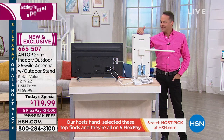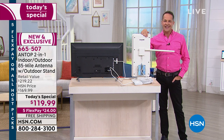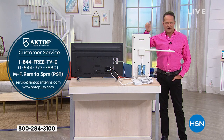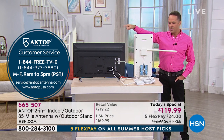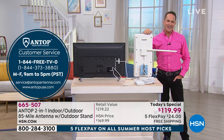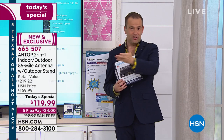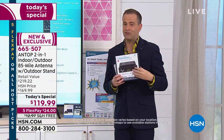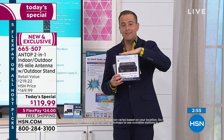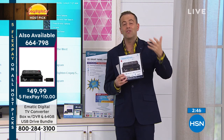If an antenna will work for you, this is the one. There are certainly others that are less powerful, but I'd say go with the best and get the best signal you can. Should you have any questions about setup, Antop has a great telephone support line at 1-844-FREE-TV-ZERO, available Monday through Friday 9 a.m. to 5 p.m. Pacific. You'll get this info in your box. The VHF rods are included at no extra cost. The additional thing I'd recommend is the Ematic Digital Converter — basically a DVR — because it records live TV and lets you schedule recordings. It's $49.99 on five flexible payments, getting it home for $10. It's nearly two-thirds sold out.